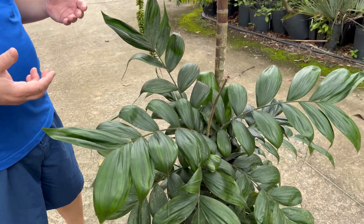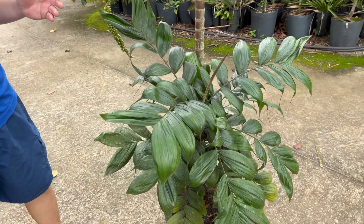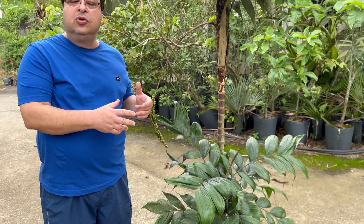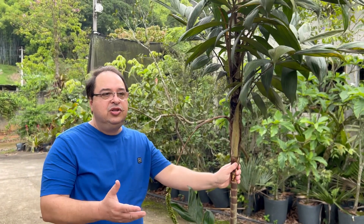Como ela é uma espécie de sub-bosque, na fase juvenil ela precisa de 70% a 80% de sombra. Na fase adulta ela pode ser cultivada em jardins com apenas 30% de sombra.